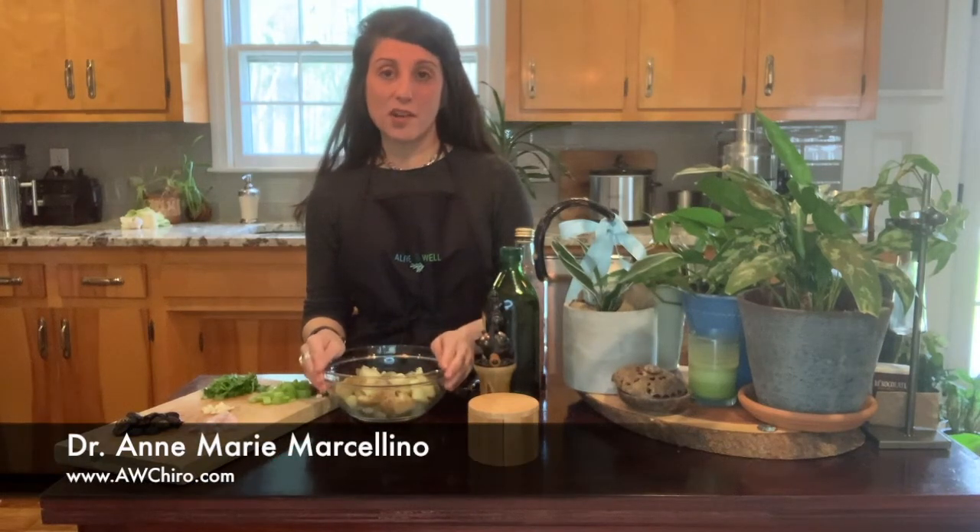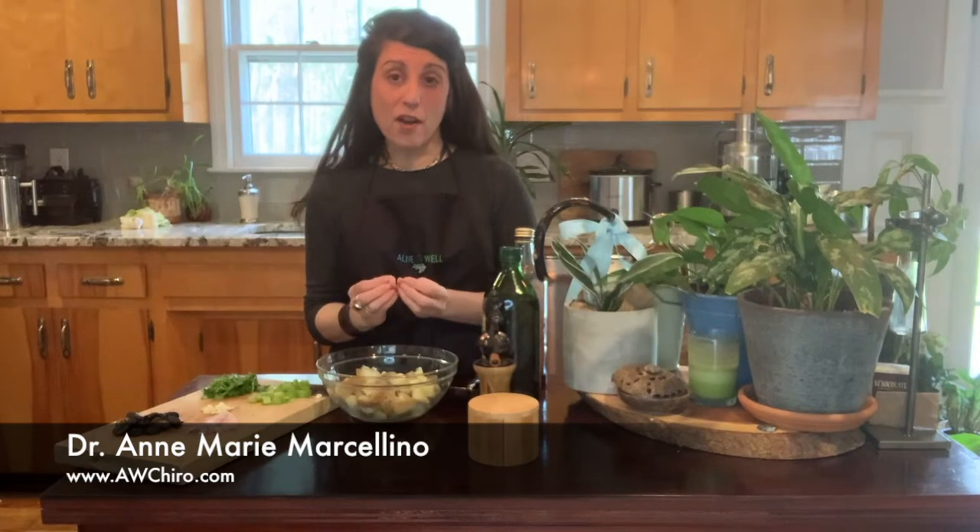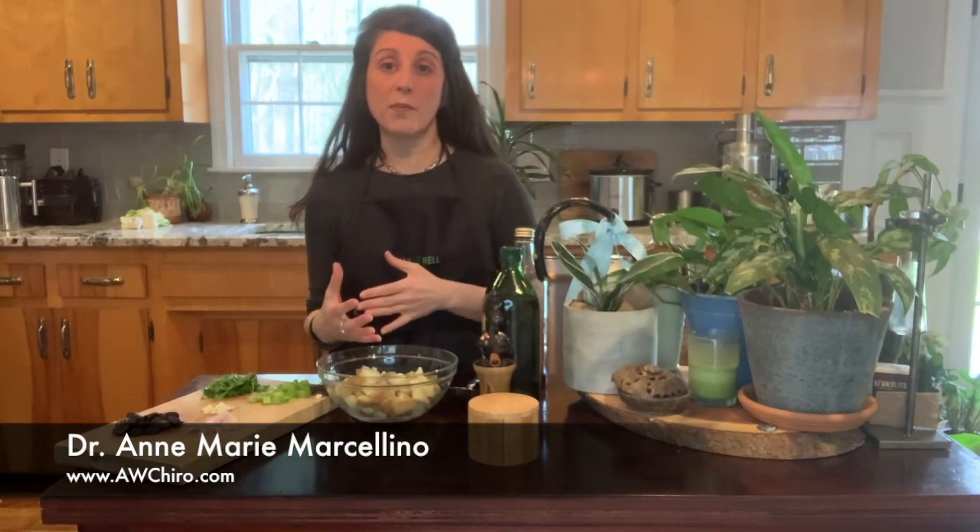Hi everybody, Dr. Anne Marie here. I want to talk today about the power of prebiotics. A lot of us know about probiotics — it's good gut bacteria, that's what we're looking for. Probiotics help with that.